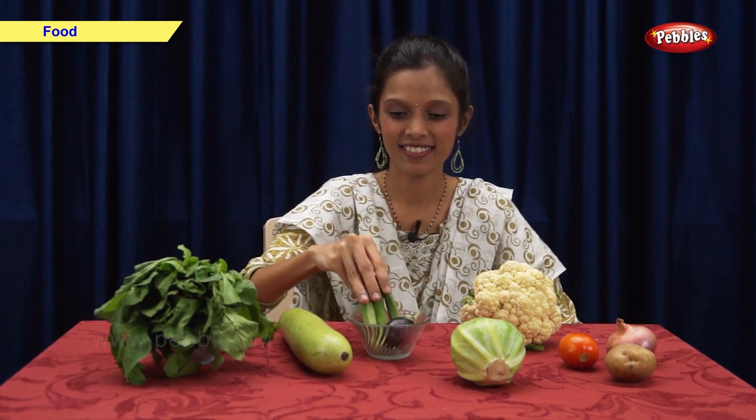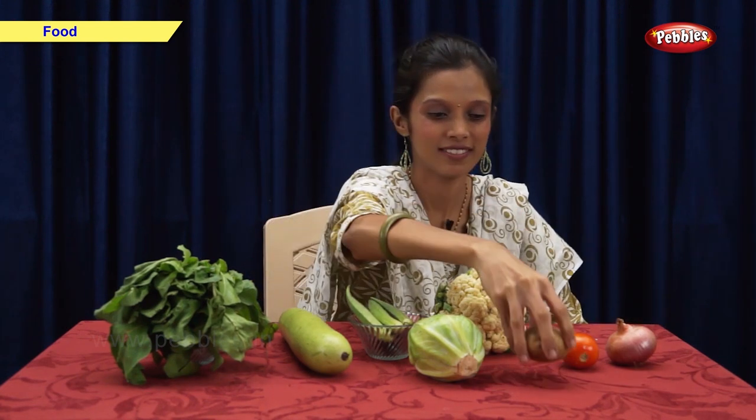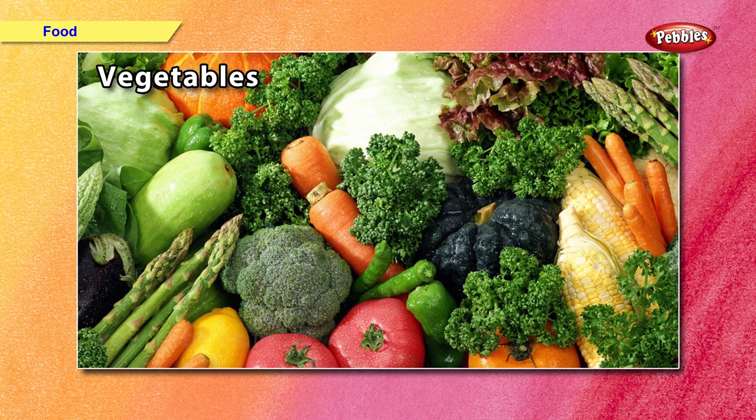Now I am going to show you some examples of vegetables: spinach, bottle gourd, brinjal, ladyfinger, cabbage, cauliflower, potato, and onion. Some vegetables are eaten raw. Fruits and vegetables keep us fit and healthy. Cereals and pulses give us lots of energy.